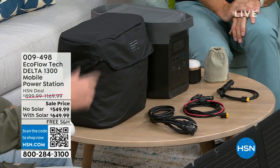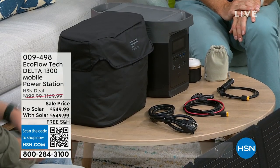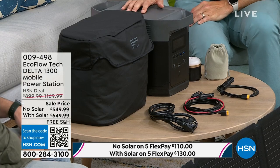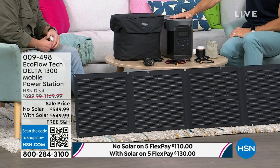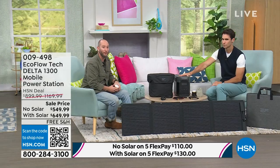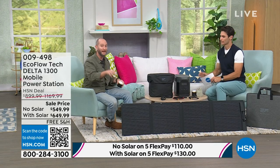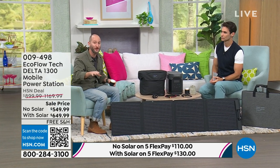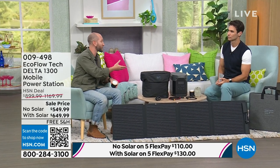For all of us sitting there thinking, what are we going to do — how nice would it be to have something that can literally sit right here on your table and power not 50%, not 60%, not 70%, not even 80% — 90% of your home appliances? When we launched the Delta line — the 1300 — right here on HSN, it was about $1,300 for just the unit itself. That didn't include the solar panel.